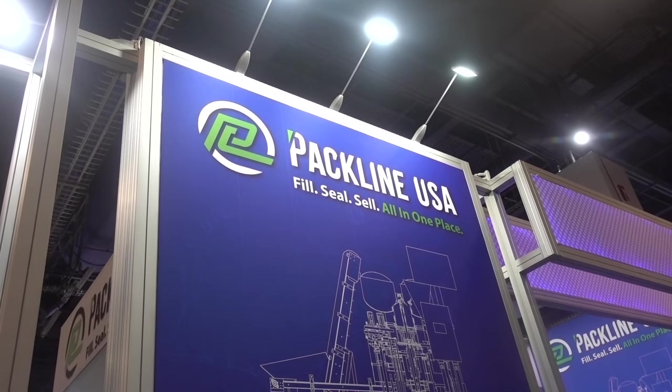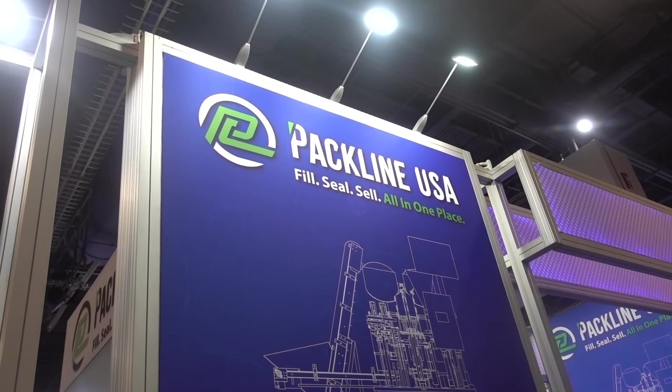Pack Line USA: fill, seal, sell — all in one place. I love the sign. And these are some of their displays.